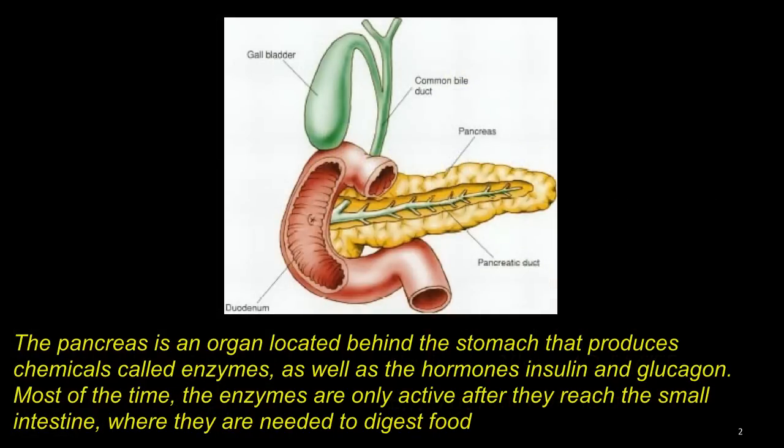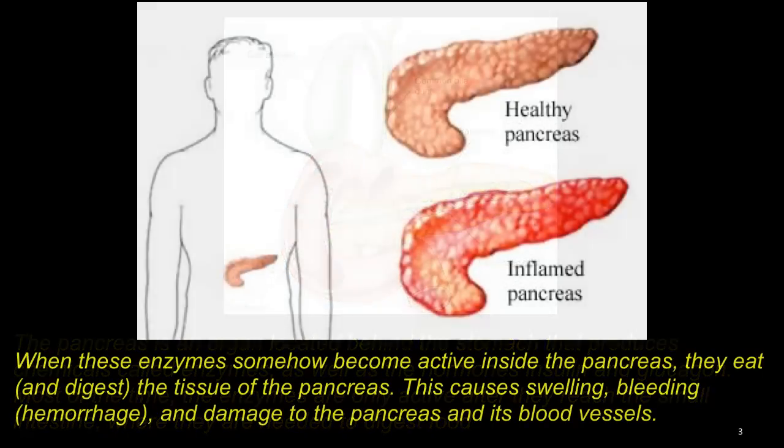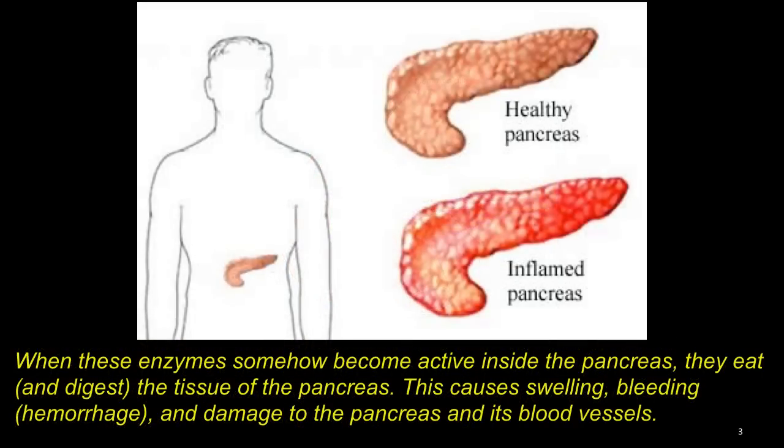The pancreas is an organ located behind the stomach that produces chemicals called enzymes, as well as the hormones insulin and glucagon. Most of the time the enzymes are only active after they reach the small intestine, where they are needed to digest food. When these enzymes somehow become active inside the pancreas, they digest the tissue of the pancreas itself. This causes swelling, bleeding, which is hemorrhage, and damage to the pancreas and its blood vessels.